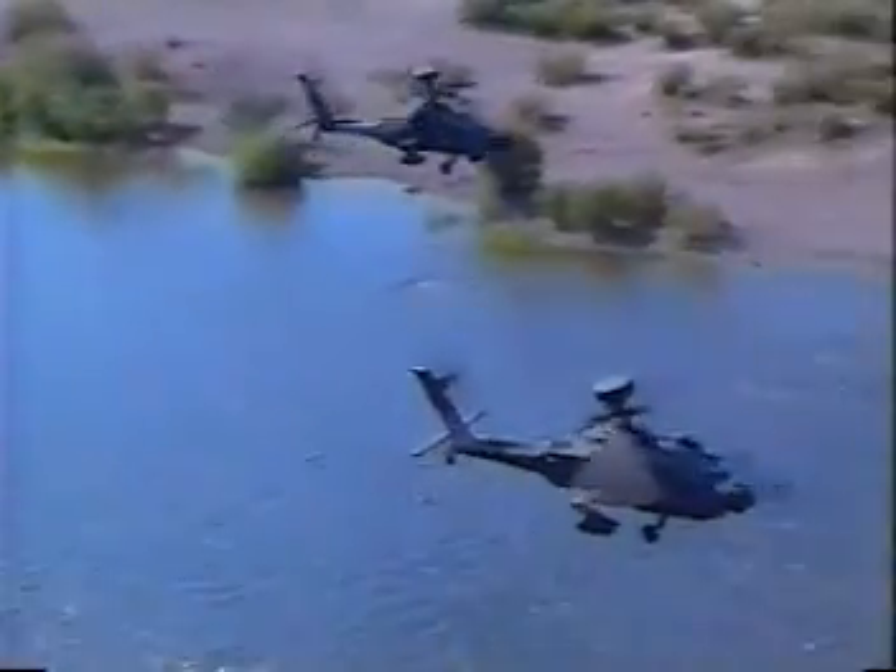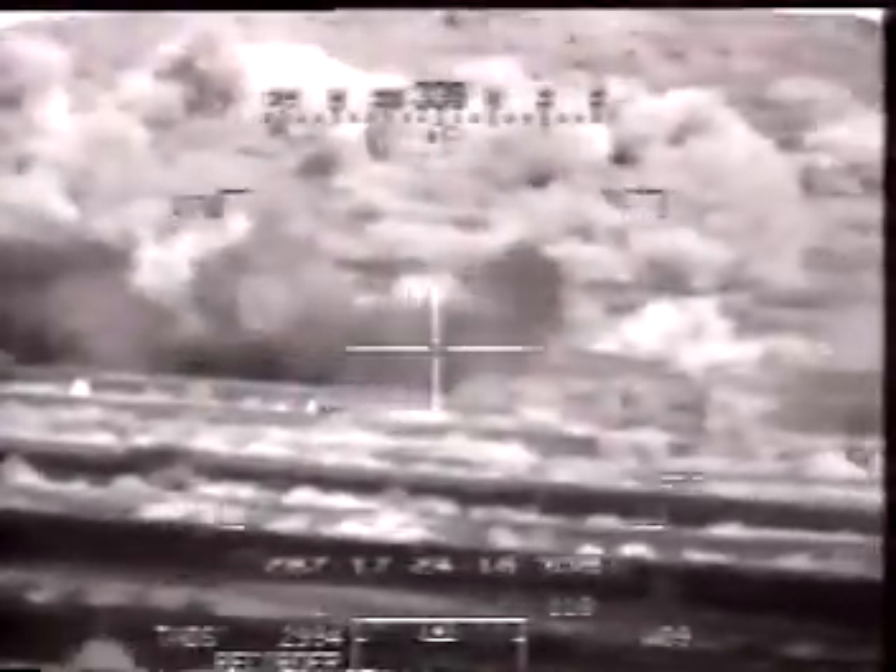The Longbow Apache to the warfighter is going to ensure that we maintain the technical and tactical advantage that the A-model Apache currently holds well into the 21st century. What this will allow us to do is truly, in any sort of weather conditions, go out, find the enemy, identify the enemy, and then prosecute the target based upon what the ground commander's plan is. That gives us the capability through the radar and the integrated system which we've never had before, and we can really develop the battlefield without putting the crew and the ground commander's plan in jeopardy.